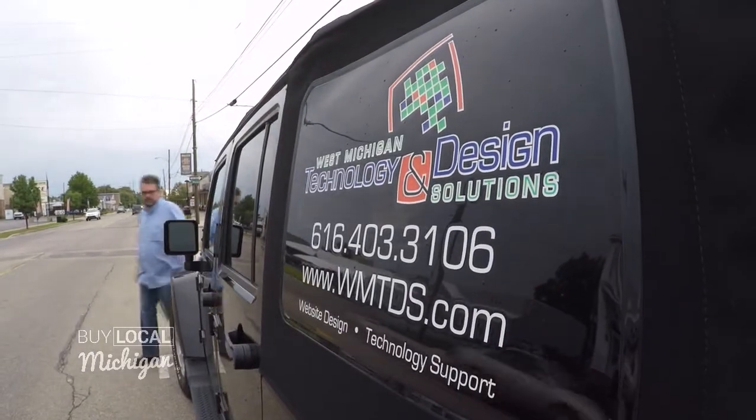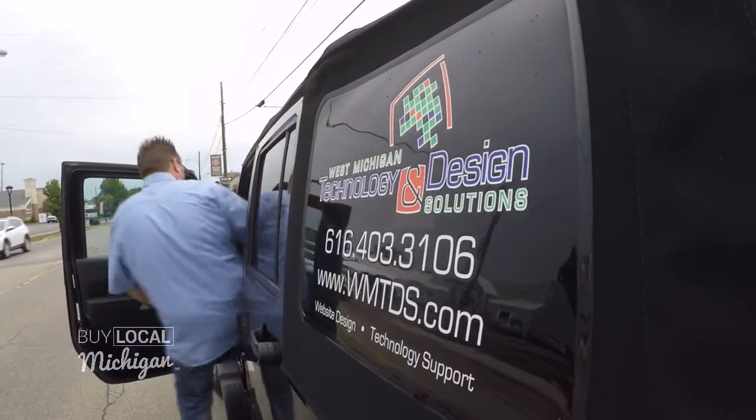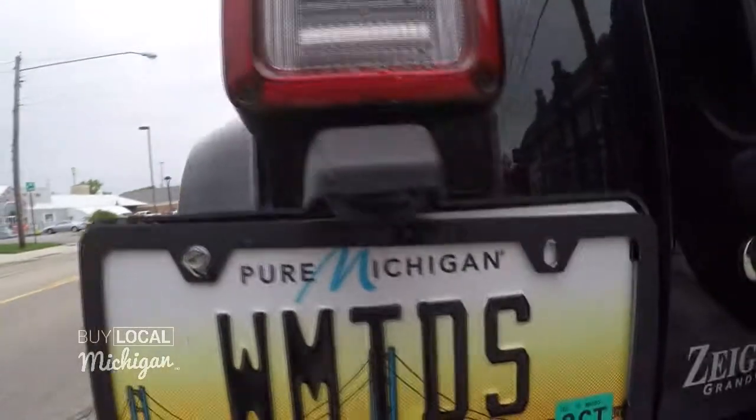We're going to catch up with a gentleman today that is very, very community oriented, and by the way, he's really, really good at his job. Let me introduce you to J.R. Muller from West Michigan Technology and Design Solutions.